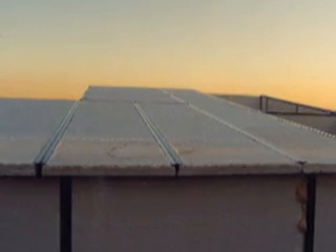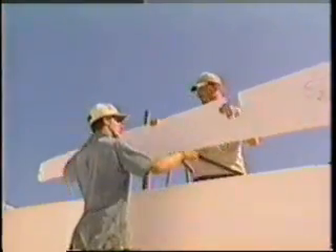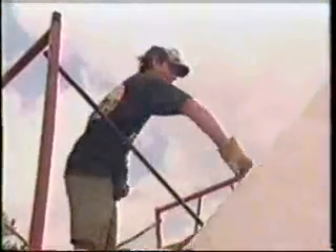The roof is also constructed of foam panels that are held in place by aluminum channels. Once covered with Grand Crete, the roof becomes an integral, watertight part of the home. Because foam is so light, construction does not require a lot of people or heavy equipment. Experience has shown that a single five-person crew can build two complete Grand Crete homes in just one day.